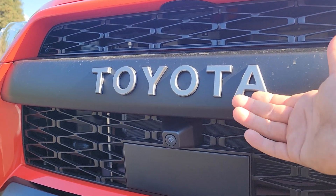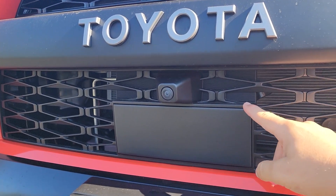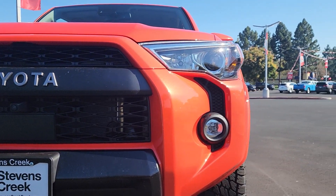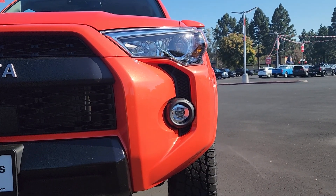Just underneath the spelled-out Toyota logo we have our front-mounted camera, which assists with the 360-degree view on the interior. Just below that we also have a radar that assists with some of the Toyota Safety Sense features. Moving over to the side, we have our headlight and fog light. The headlight is not LED — it's old school halogen — but the fog lights are LEDs.